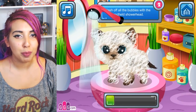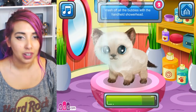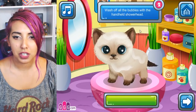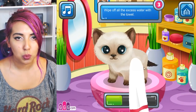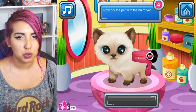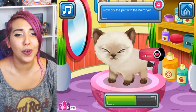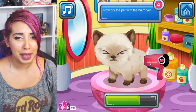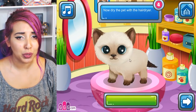Wash off all of the bubbles with the handheld shower head. I will get this kitty clean in no time. Why is it not clean? There we go. Wash off the excess water with a towel — I should have said wipe off, not wash off. Now dry the pet with a hair dryer. He doesn't look like he's enjoying that at all. Poor thing. So cute though.